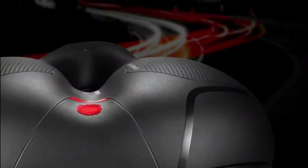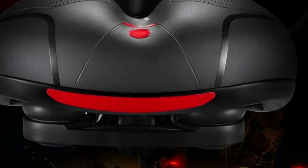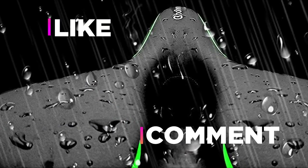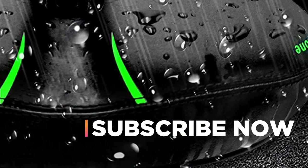Hope you found this video helpful in finding the best bike seats. If you found this helpful, please give a like, comment your opinion, and tell us which one is perfect for you. Subscribe to our channel to get the latest updates on different product reviews.